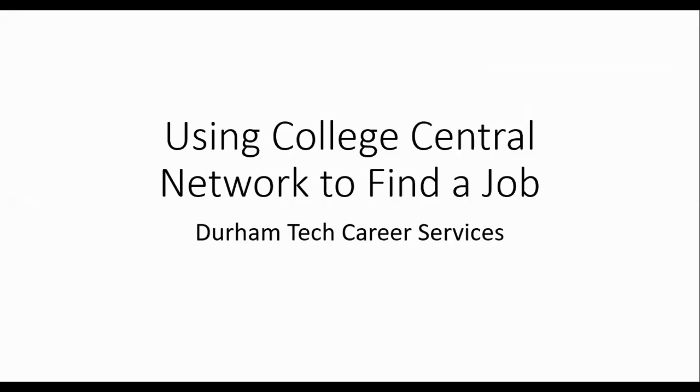Hello, my name is Christy Walker. I'm the Director of Career Services at Durham Tech, and today I'm going to talk with you about how to use College Central Network to find a job.